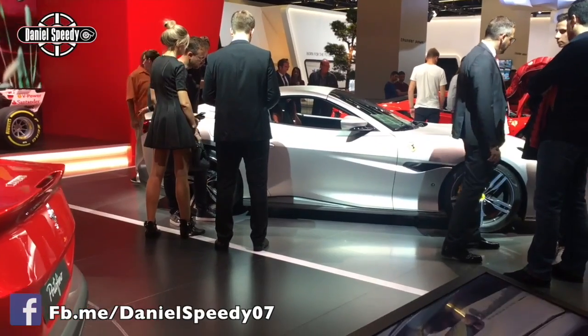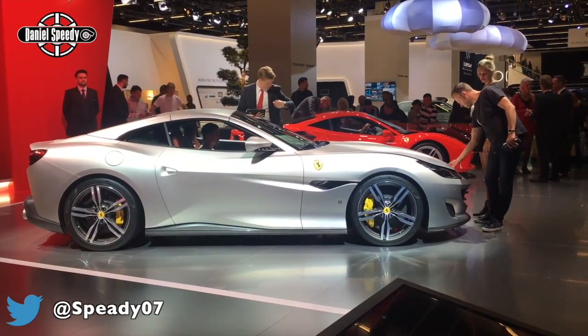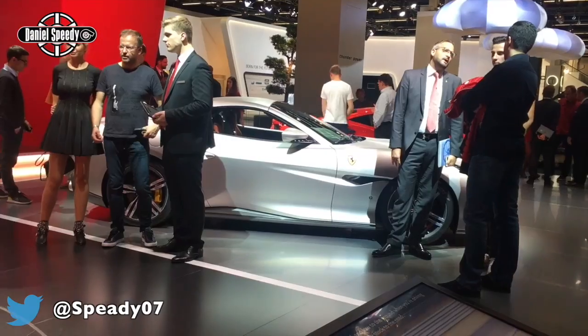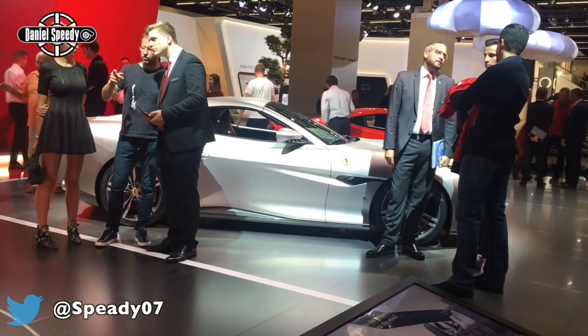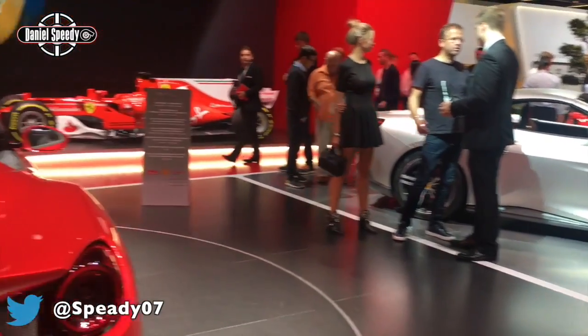It maintains the same hard top roof, but now the silhouette of the car is much more pronounced. It looks like a proper coupe when the roof is up.